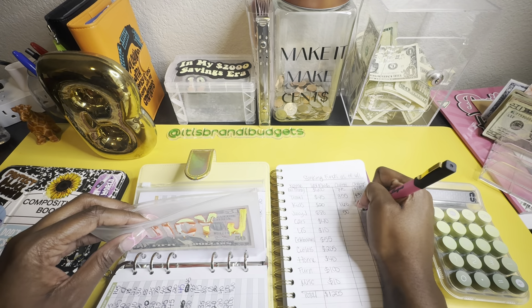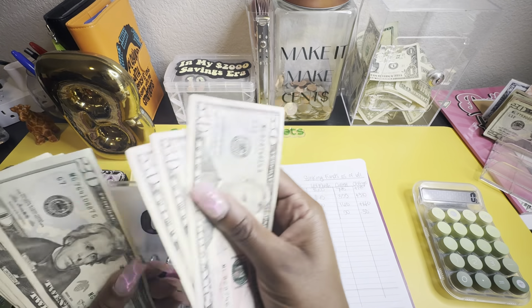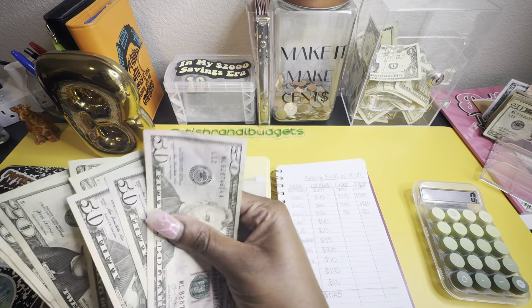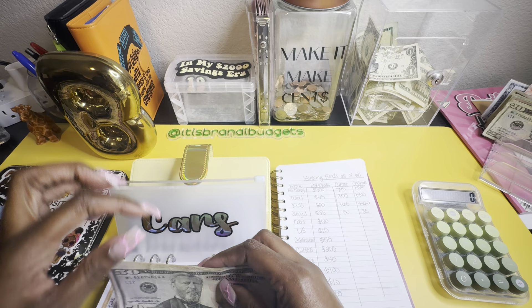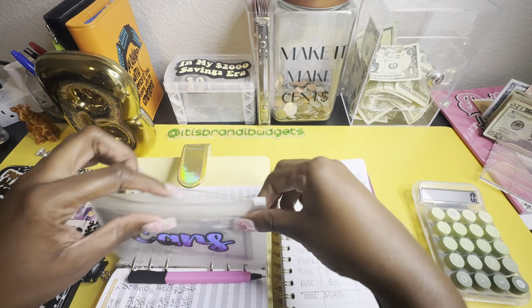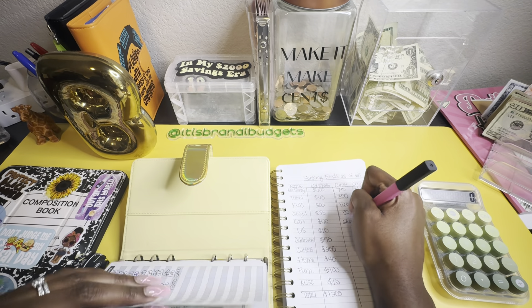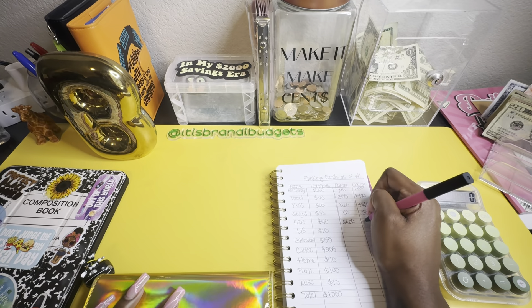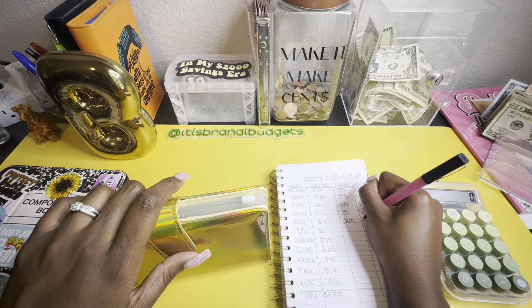Cars had $40 last month. Cars now has: $51, $50, $170, $190, $210, $230, $250, $260. I've got to get this one up because my registration is coming due.